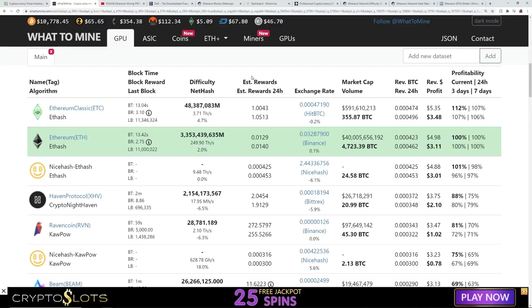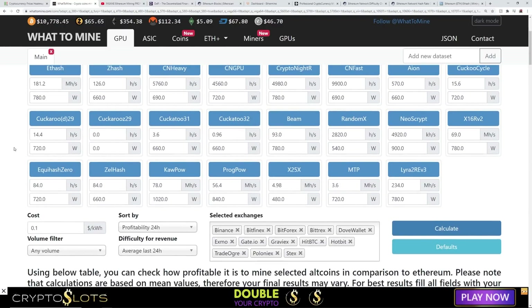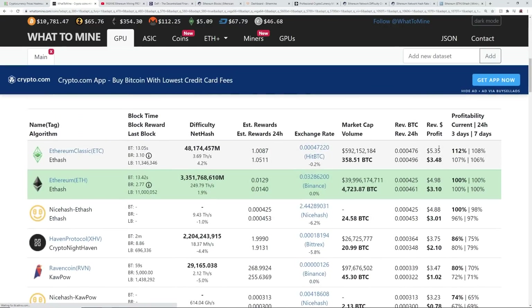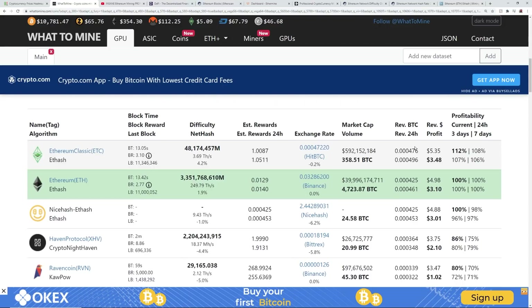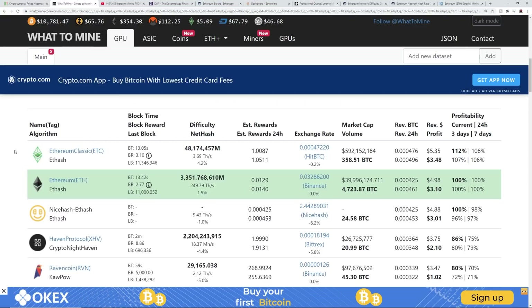On WhatToMine, I have a single RX 580 rig at 180 megahash, about 10 cents per kilowatt hour. Hitting calculate, a six-card RX 580 rig is making three dollars and 10 cents mining Ethereum, or three dollars and 48 cents mining Ethereum Classic. These are just general numbers — it changes every day, every hour — so take it with a grain of salt.